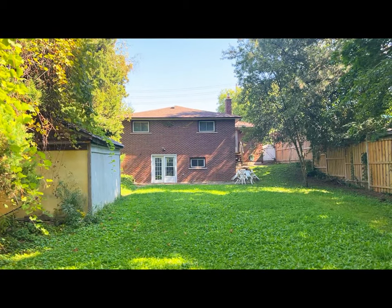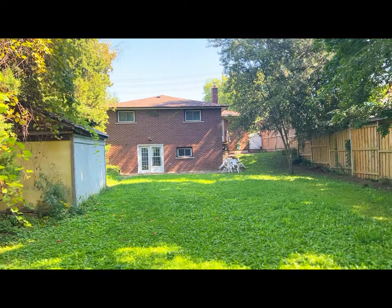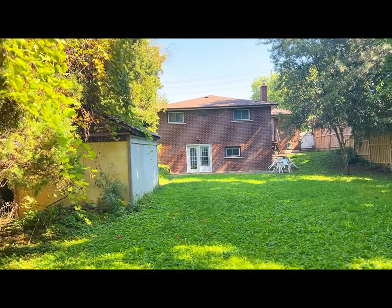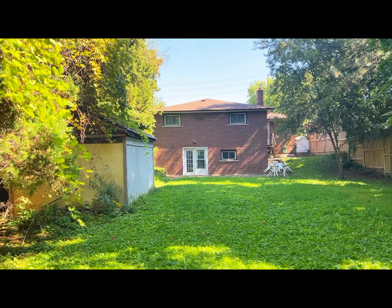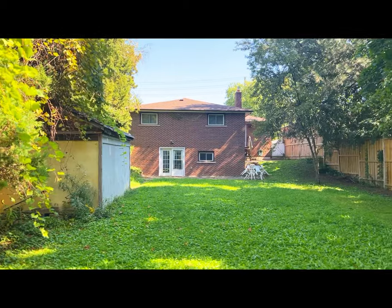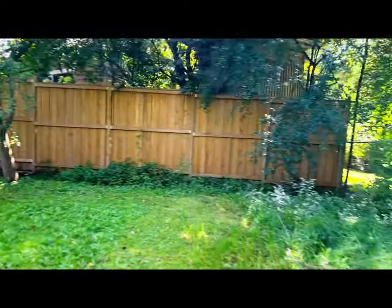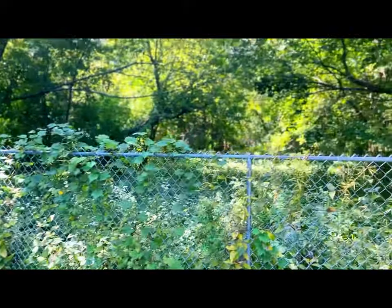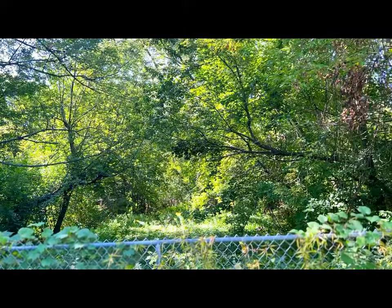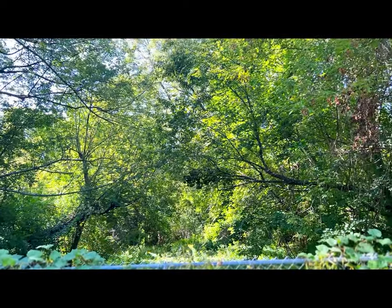It has a walkout basement with the main floor, three plus two bedrooms, and three washrooms. It is already generating rental income of $5,000 and above per month. This is a really good location, and this huge lot is a very good opportunity for investors.